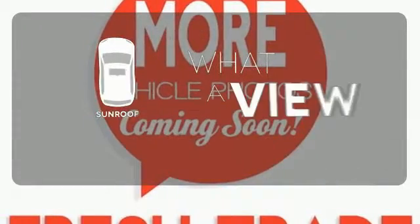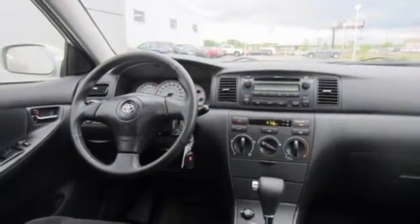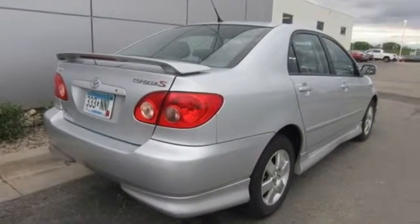The sunroof gives you fresh air for your drive. This Corolla offers Toyota quality, reliability, and engineering excellence in a compact five-passenger sedan.